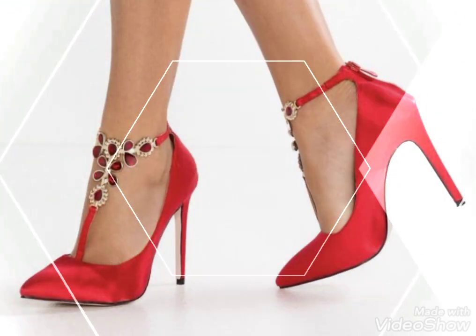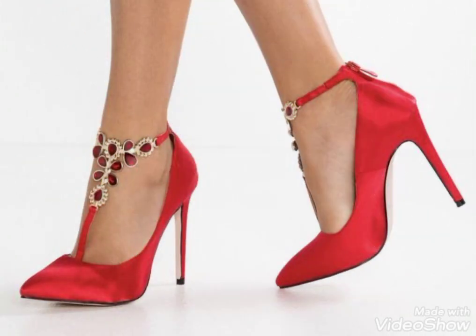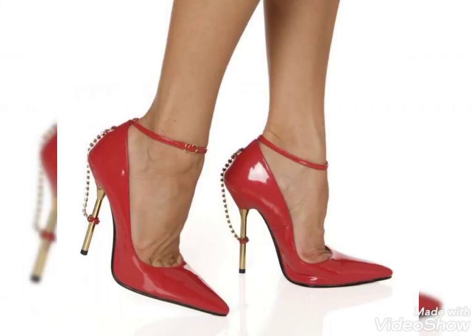Dear viewers, I suggest you please watch this video till the end. Many more beautiful designing ideas are explored in this video — all the designs are so wonderful, gorgeous, and stylish.